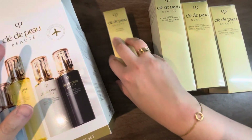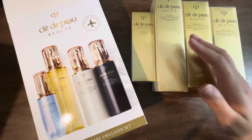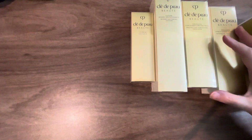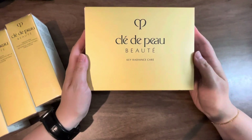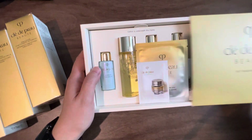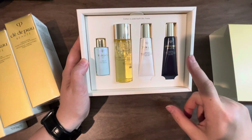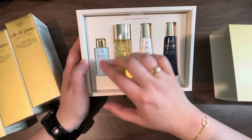And not only that — the reason why it was recommended to get this kind of set at the airport is because they often do a promotion or gift with purchase. I was told by the sales associate that if I spent over a certain amount of yen, I would get a travel set like this. It's called the Key Radiance Care set, and the contents inside are the same as the four bottles here, except travel size. So this mini version came with my purchase — essentially free.